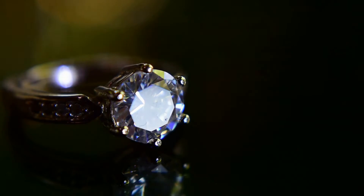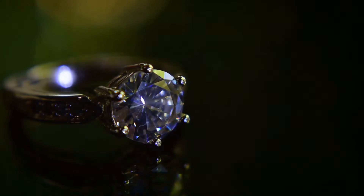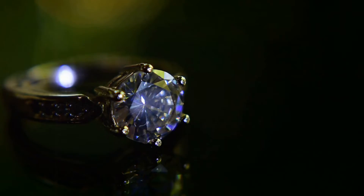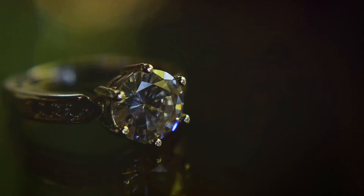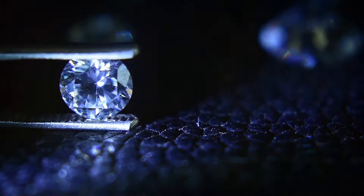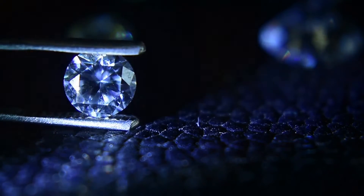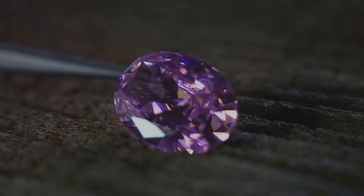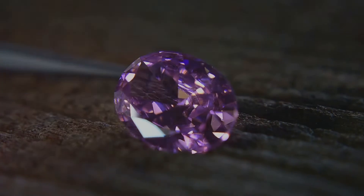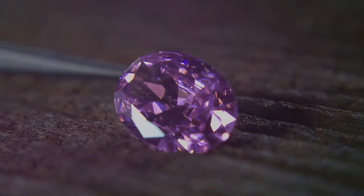So how do these terms impact the gem's value? It's a game of supply and demand. Unheated and untreated gems, being relatively rare, often command higher prices. But remember, it's not just about rarity. The beauty of a gem, whether heated or unheated, treated or untreated, lies in the eye of the beholder. Some might prefer the intense colours brought about by heating, while others might value the raw, untouched allure of an untreated gem.